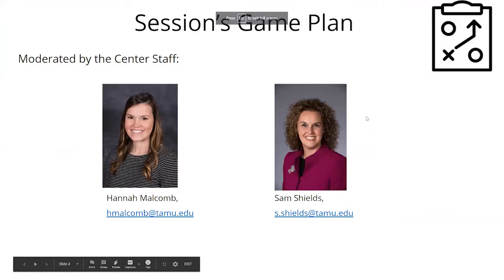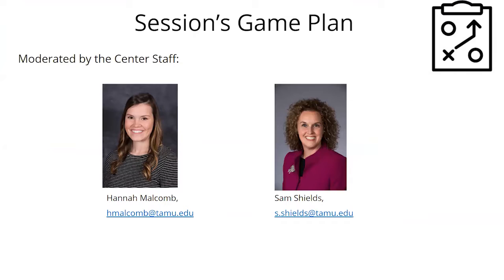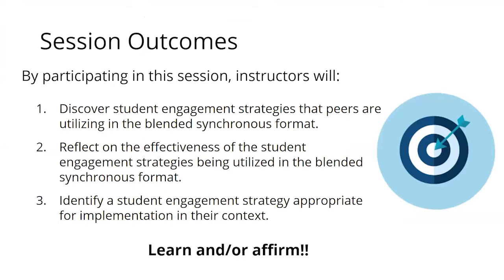I'm Sam Shields, an instructional consultant at the Center for Teaching Excellence, joined by my colleague Hannah Malcolm who will help monitor the chat. We have three main session outcomes today: one, to discover student engagement strategies your peers are using in blended synchronous format; two, to reflect on the effectiveness of those strategies; and three, to leave with at least one boots-on-the-ground idea you can implement in your classroom.